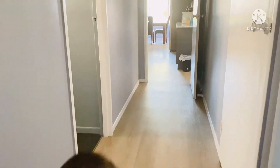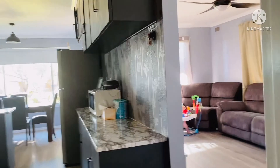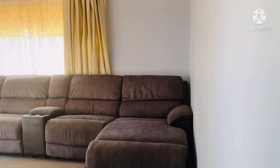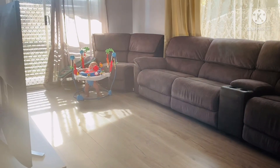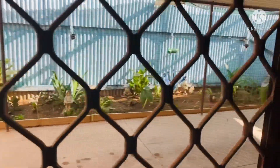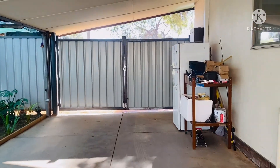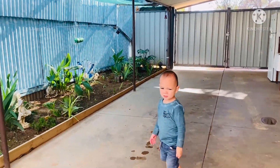That's my bedroom. Okay, let's go outside and then we're gonna show you guys the back. So this is our garage — we have a fridge and tools for my hubby.